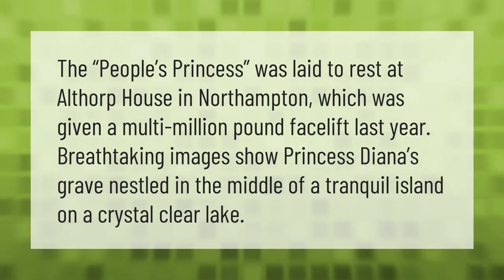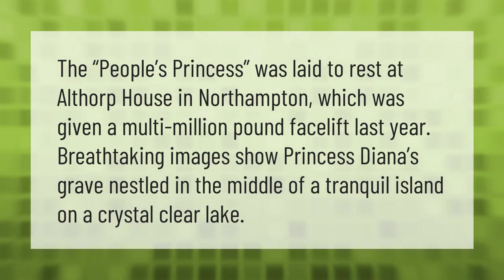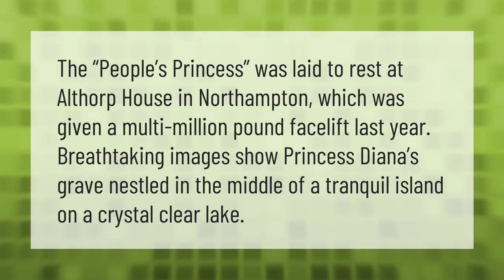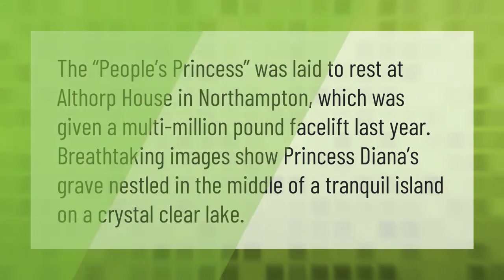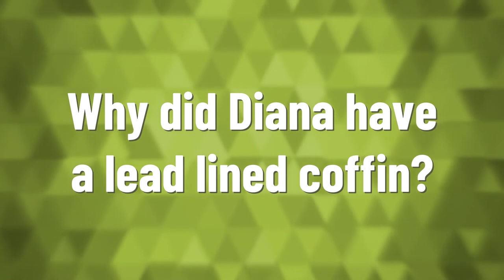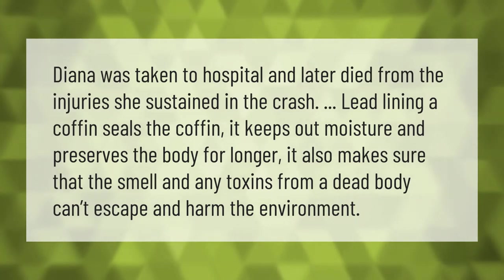The People's Princess was laid to rest at Althorp House in Northampton, which was given a multi-million pound facelift last year. Breathtaking images show Princess Diana's grave nestled in the middle of a tranquil island on a crystal clear lake. Diana was taken to hospital and later died from the injuries she sustained in the crash.